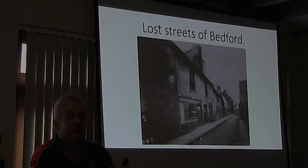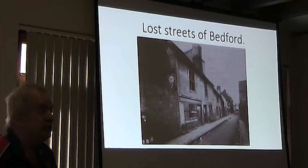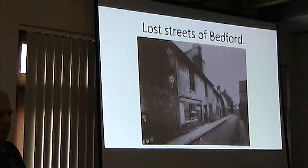Well, my brother, thanks for you all coming along. It's a full house tonight. I think we've just about got the maximum amount we can squeeze in. And this talk tonight is called Lost Streets of Bedford. I'm just going to explain exactly what I mean by lost streets and what I'm going to be talking about.